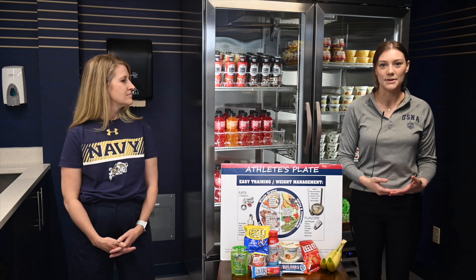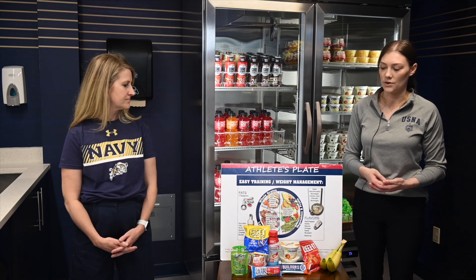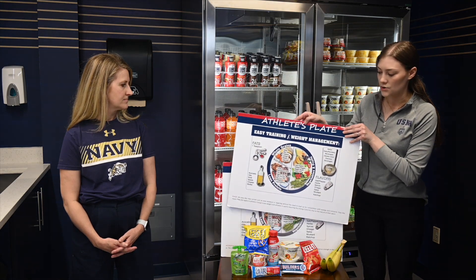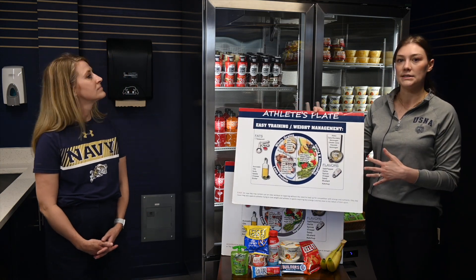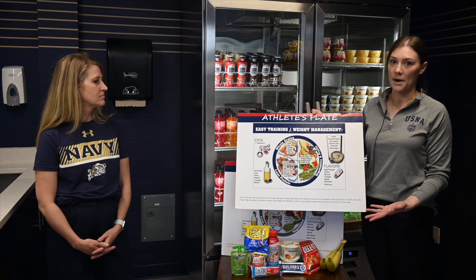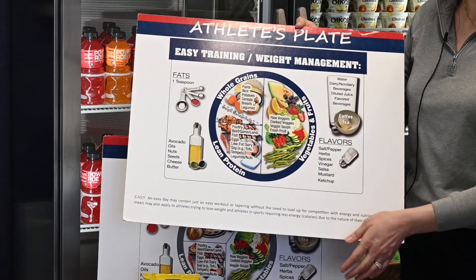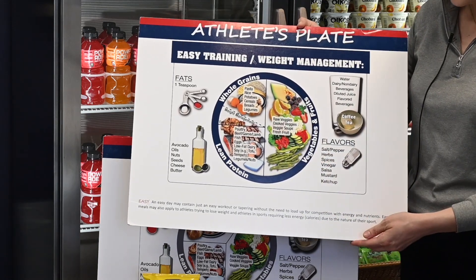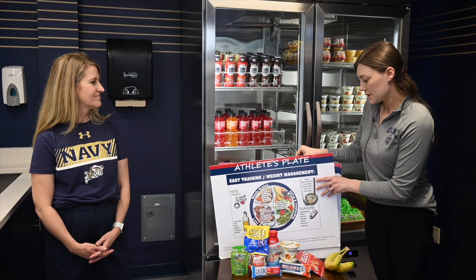Leading up to plebe summer, when you're at home, what you eat and how much you eat is going to depend on your activity level. First, we're going to look at the easy training day plate — this is when you are having about one workout a day. What's going to change throughout the different plates is the amount of carbohydrate you eat, because the more activity you do, the more carbohydrate you need to fuel that activity. For the easy training day, we're looking at a quarter of your plate lean protein, a quarter of your plate carbohydrate — your starch or grain — and then half of your plate fruits and vegetables.